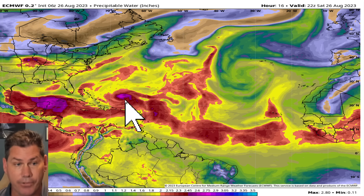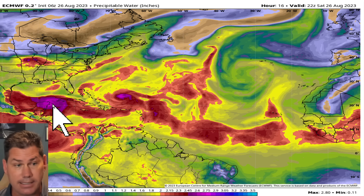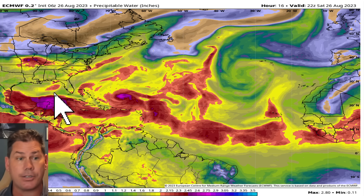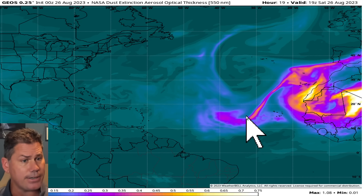There is now Hurricane Franklin out there across into the Atlantic, but definitely more concerning is down here into Invest 93L. That is forming. It's got a 90% probability, and that's the one that we're going to be concerned about heading into the Gulf of Mexico and could impact Florida by the middle of next week.